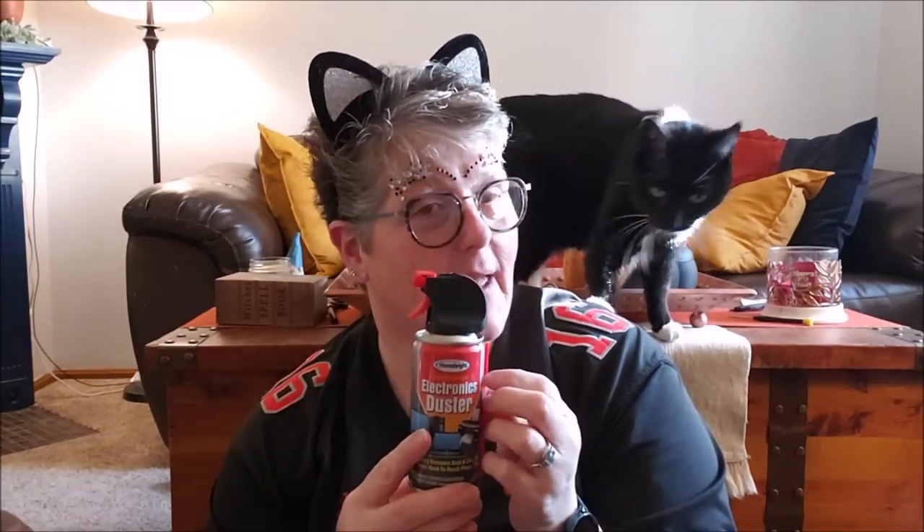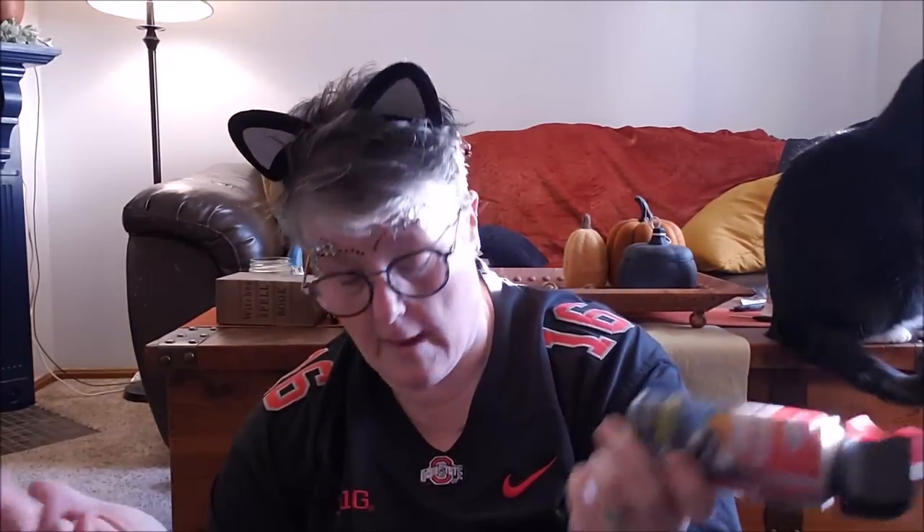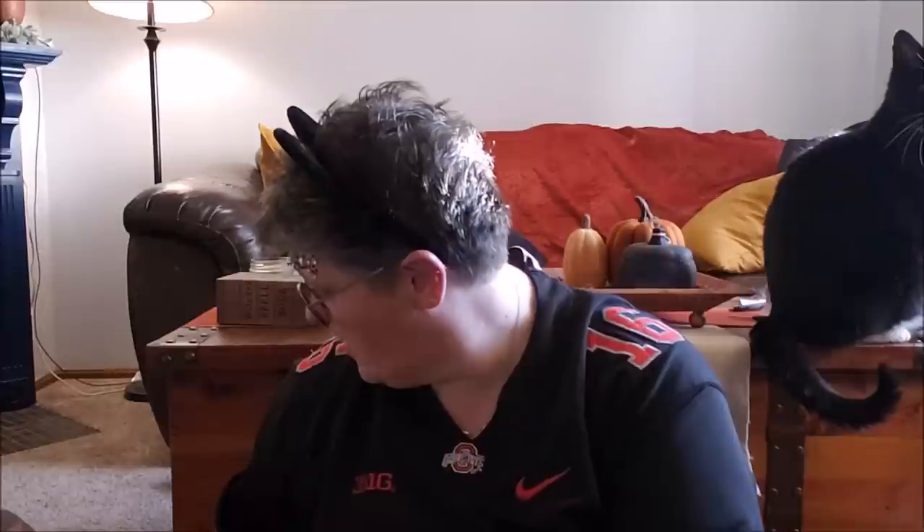I was so excited — I found canned air! I feel like it may have been there before but I had no need for it, and now I have a need for it. On Amazon a can bigger than this is like $8 to $9. I just need to clean out my sewing machine. This is good for your keyboards and everything, but it also gets the lint out of your sewing machine. I'm working on a quilt and my bobbin thread was getting stuck, so I was getting ready to go to the office supply store to get a can, and then I saw it at Dollar Tree — perfect!